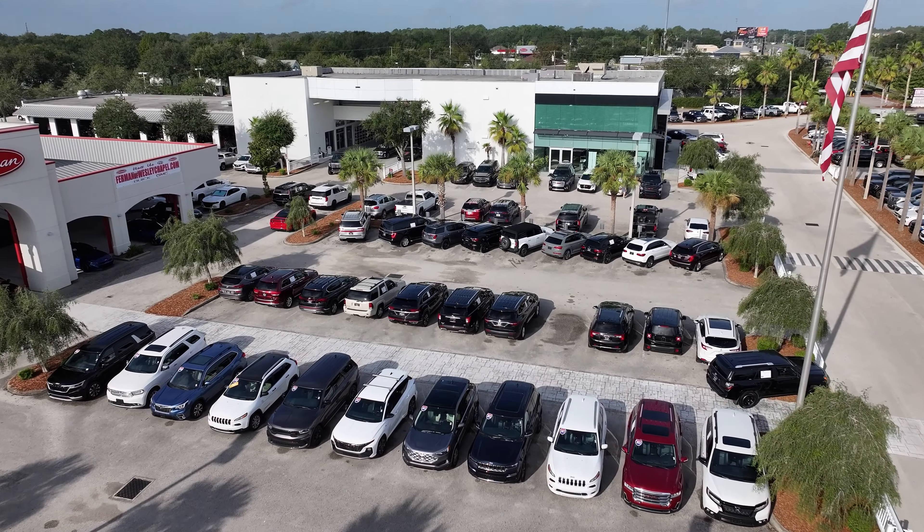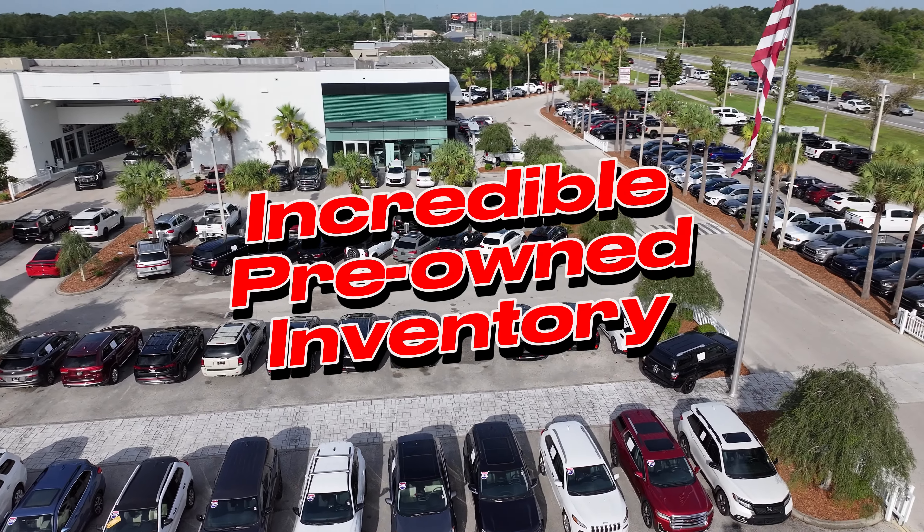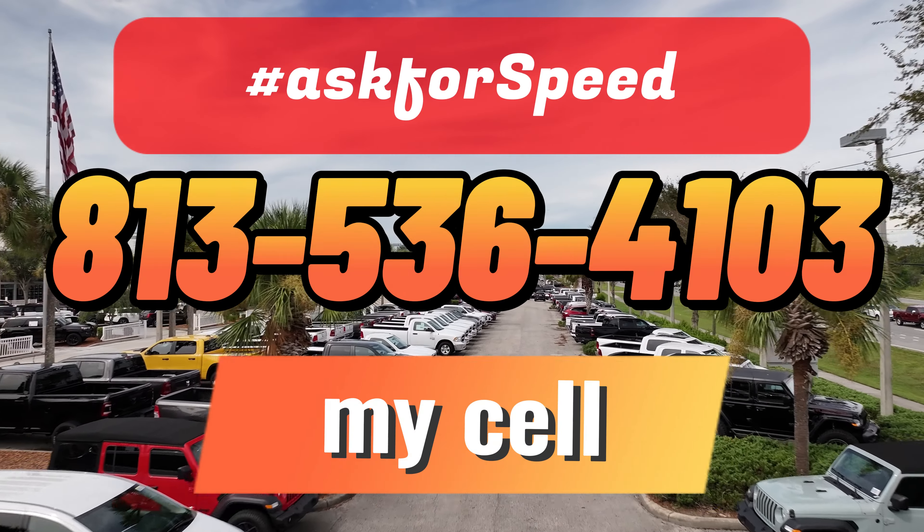We have so many more options, including an incredible pre-owned inventory. Be sure to ask for Speed.